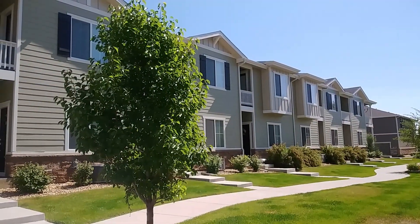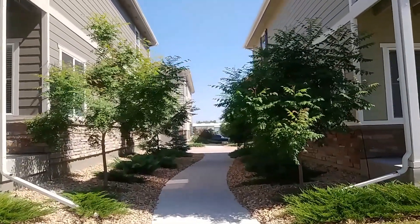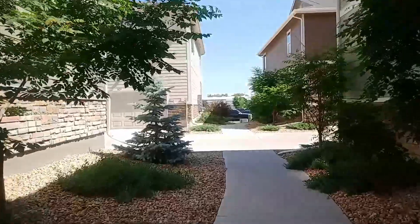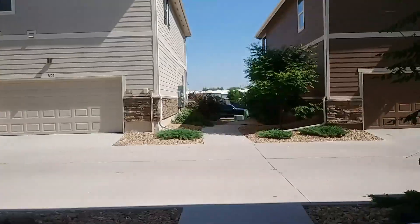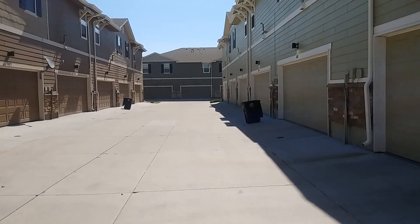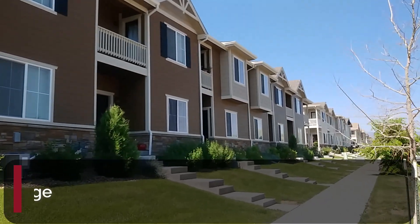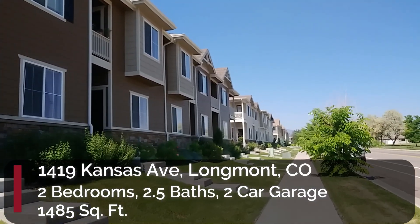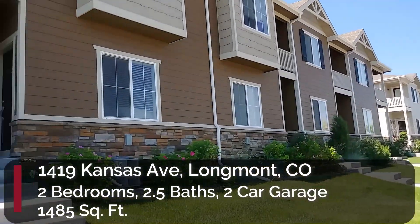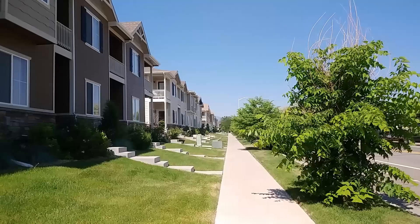There's the townhomes there, and when we walk down this little path we're going to come to another townhome I have for rent. It's the same size as the one I just showed you. Here's where everyone goes to get to their garage. Now this one on the other side of this complex is 1419 Kansas Avenue. It has two bedrooms, two and a half bathrooms, a two car garage, and 1,485 square feet — exactly the same as the previous townhome. You can see it also has a balcony off of one of the master bedrooms.